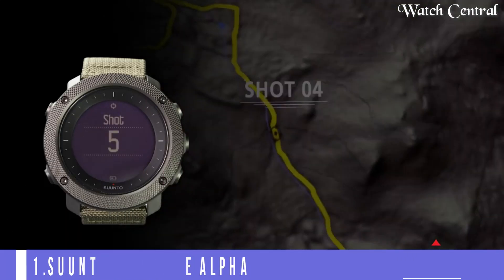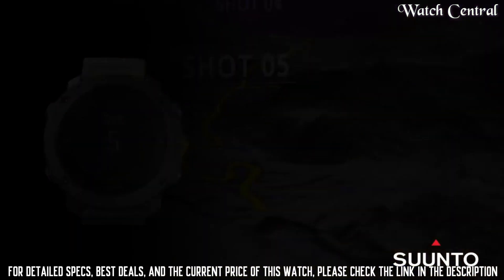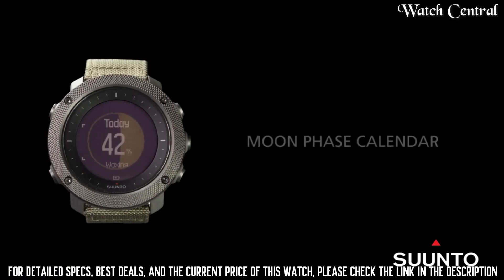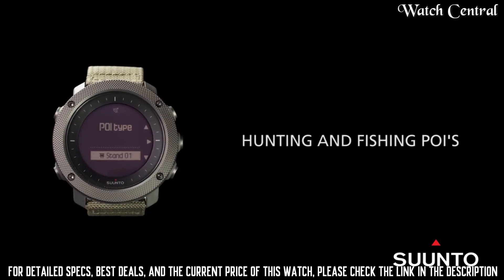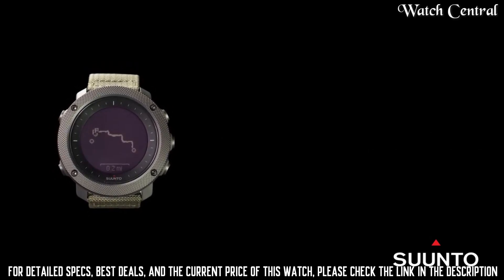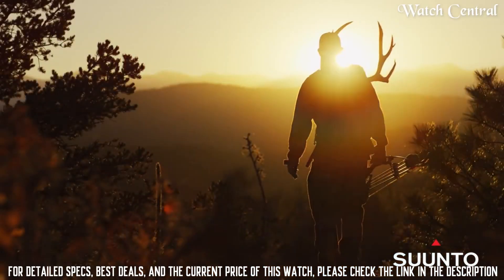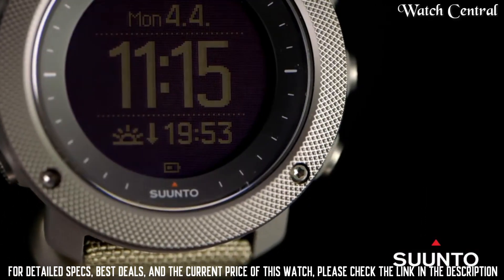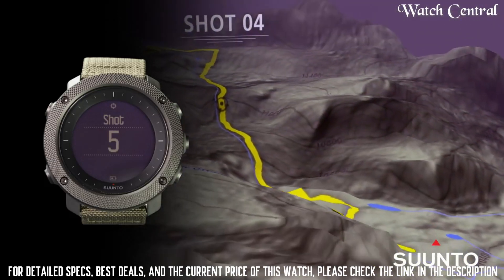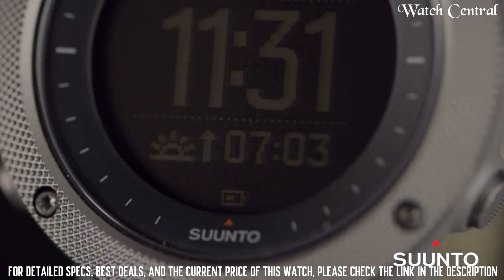Number 1 – Suunto Traverse Alpha. It features a full color, high-resolution display and GPS navigation, allowing users to track their location and navigate with ease. The watch also has a barometer which helps users track changes in air pressure and predict weather changes, as well as a compass which helps users maintain their orientation. Additionally, the Traverse Alpha has a robust and durable design with a water-resistant casing that can withstand the elements.